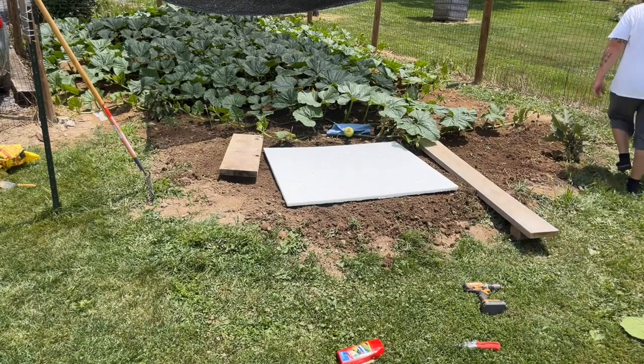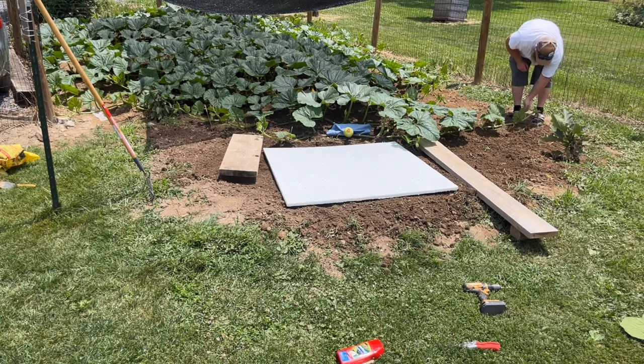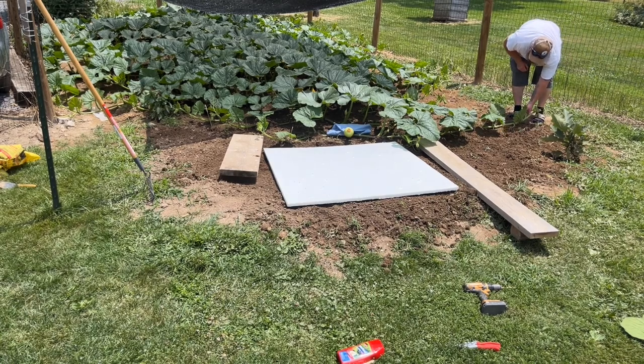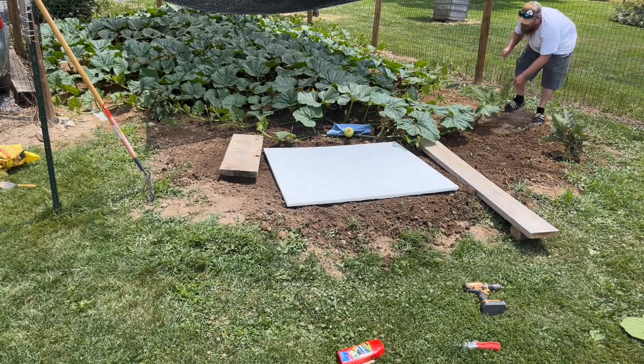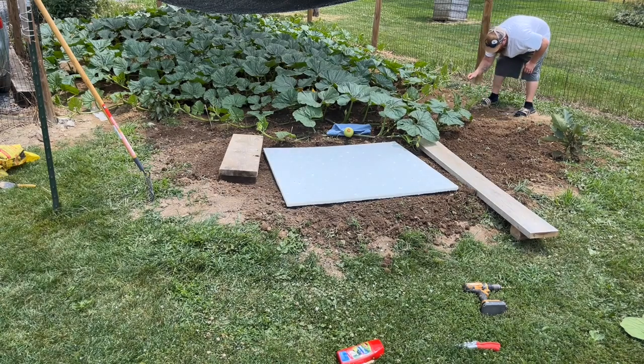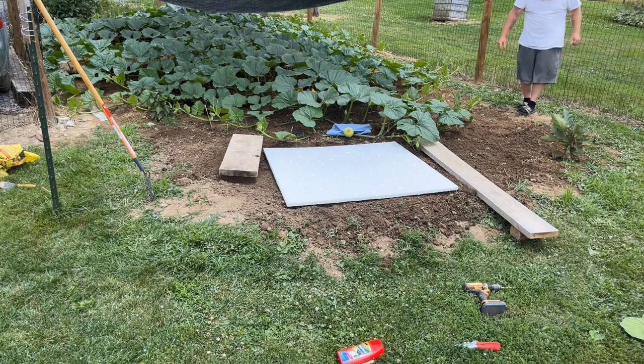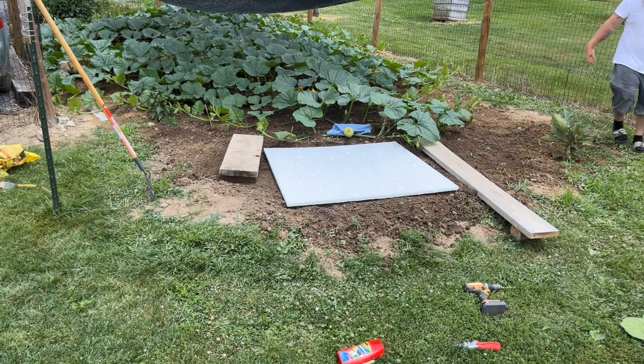Next thing we're going to want to do is this vine needs to come back a little bit more. I've got another green squash right here, so if that one doesn't take, we will pollinate that one right there.